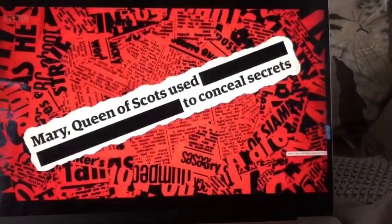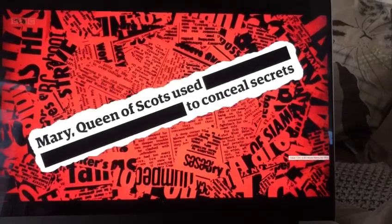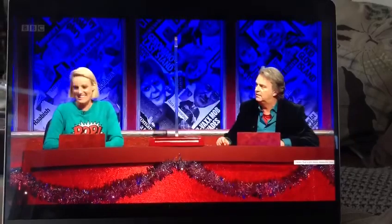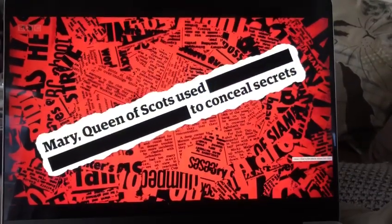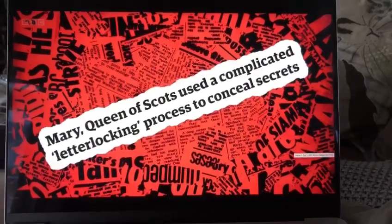Mary Queen of Scots used what to conceal secrets? Bra. Extensive petticoats with hidden doors. Michael Caine. Is it invisible ink? The answer is a complicated letter-locking process. That's a code. It's called an envelope. It's not.